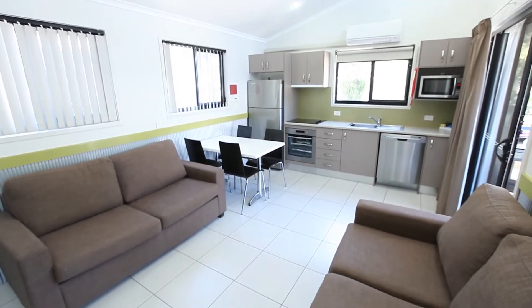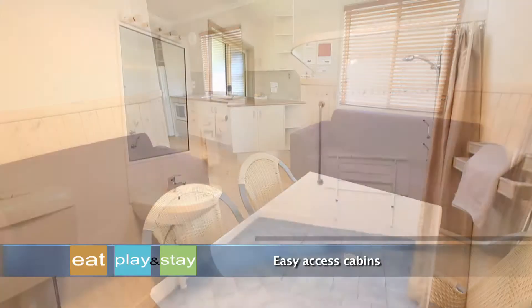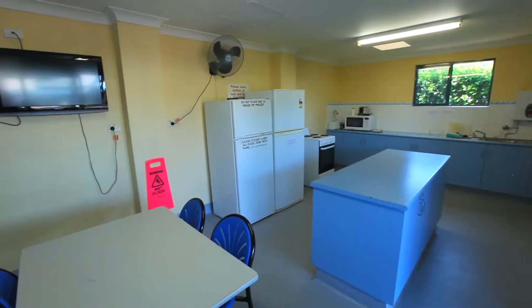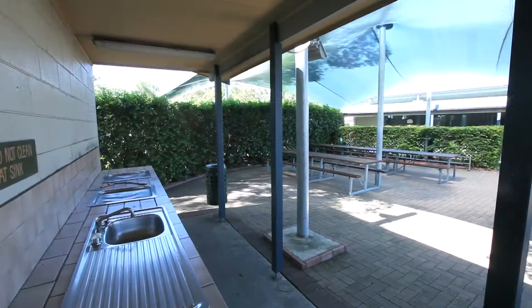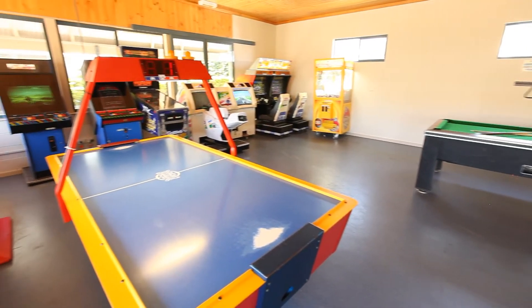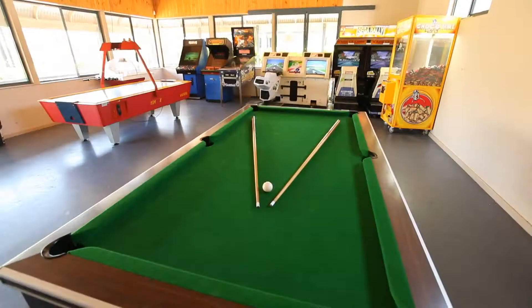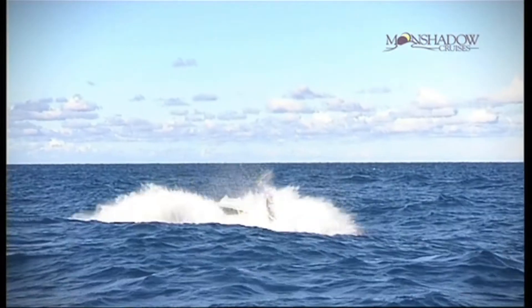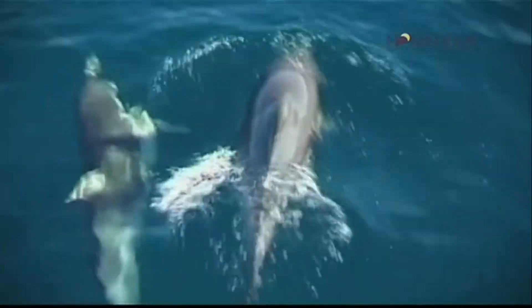Not only providing an array of accommodation options, Shoal Bay Holiday Park also gives guests exclusive access to a great assortment of on-site facilities. A fully equipped camp kitchen, outdoor barbecue area and action-packed games room are all at your disposal. You can even book an array of off-site expeditions and activities with the help of the park's conscientious team at the tour desk.